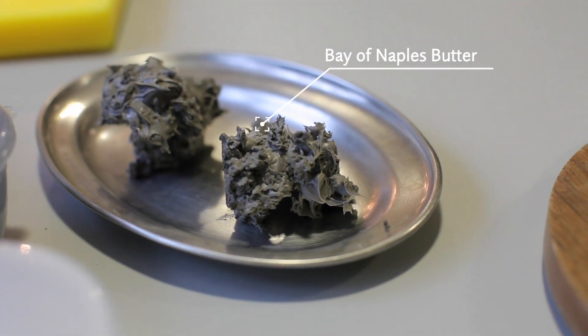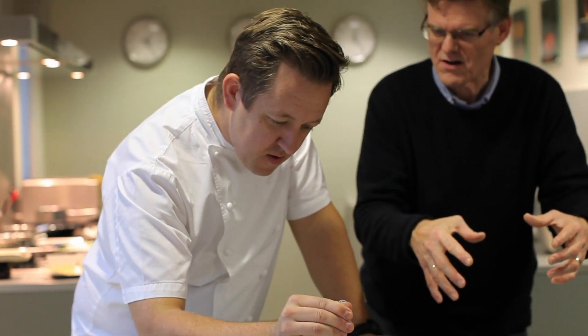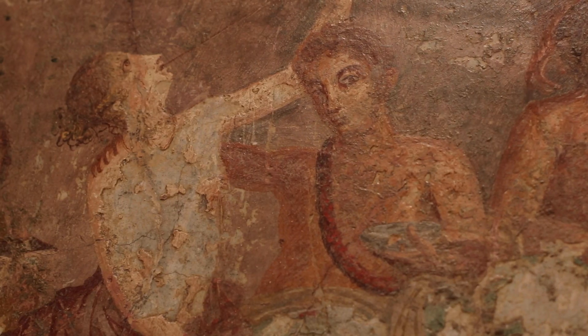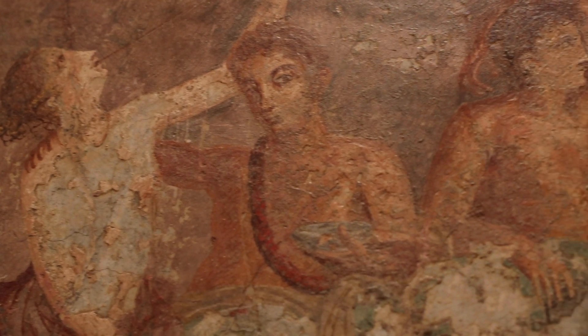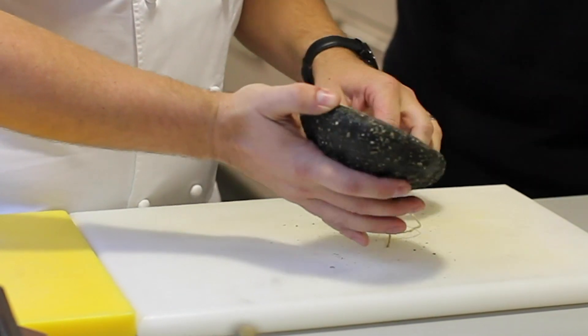Your dinner party was a main focus of your power — that's where you show people how wealthy you were. One of the ways was the amazing foods you bring together, the exotic ingredients. So they definitely loved this.